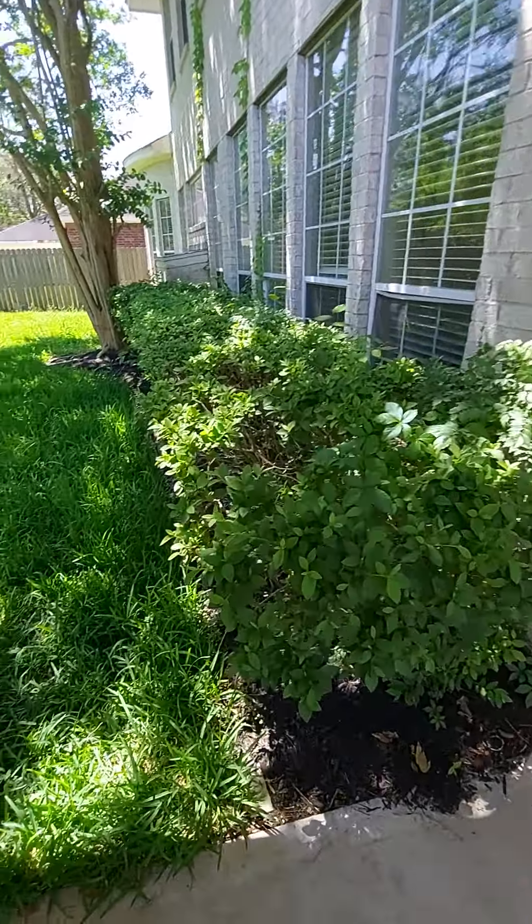Clean this up, little yard cutting. Gonna make it look pretty, get this house for sale. We'll make this house look beautiful.